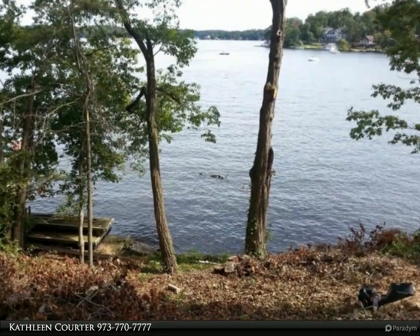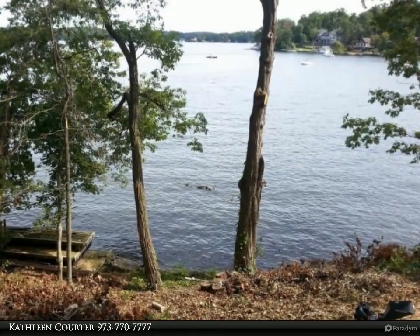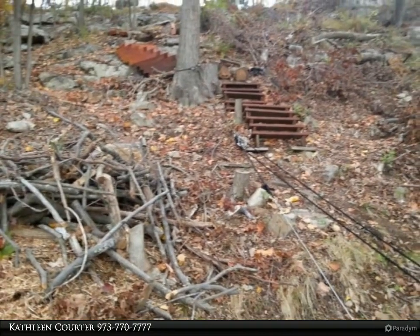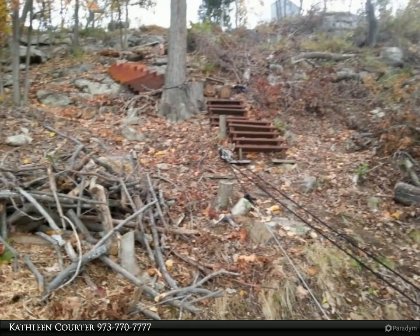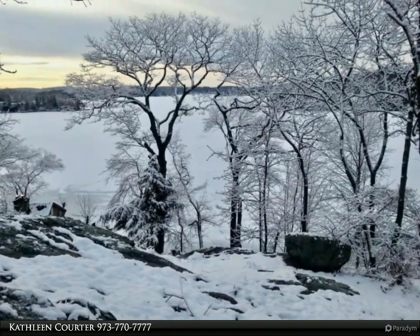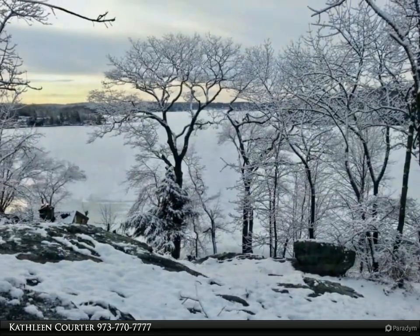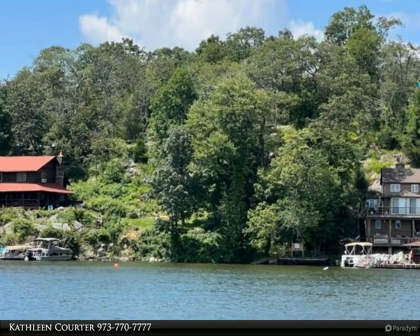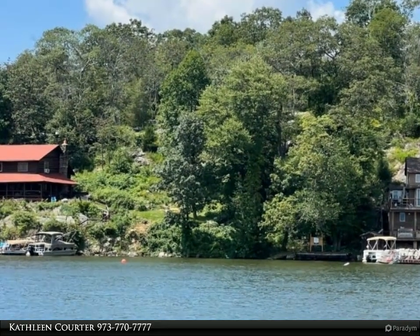30 minutes to major ski and golf resort, 25 minutes to Morristown, and just one hour to NYC by car, or access NJ Transit just minutes from this location. Enjoy all the lakefront activities from motorboating, kayaking, jet ski, swim, fish, and more — as all four seasons offer outdoor activities to enjoy.